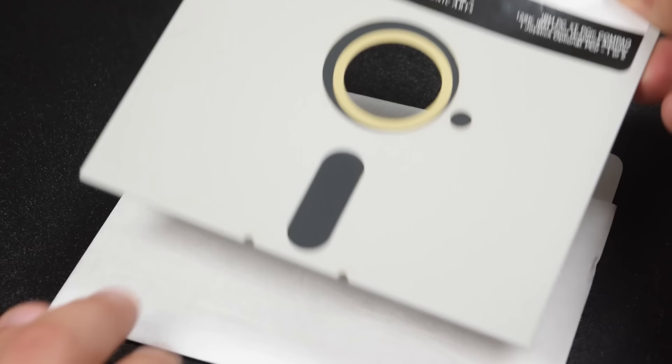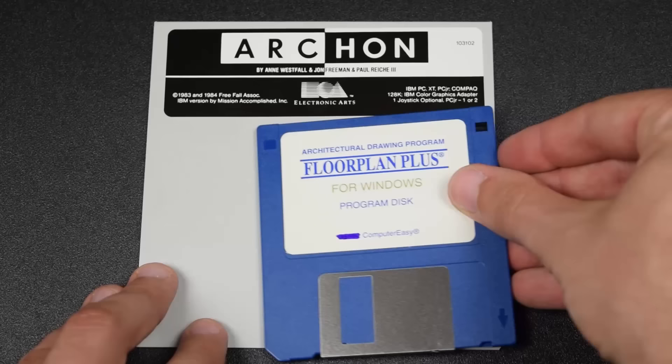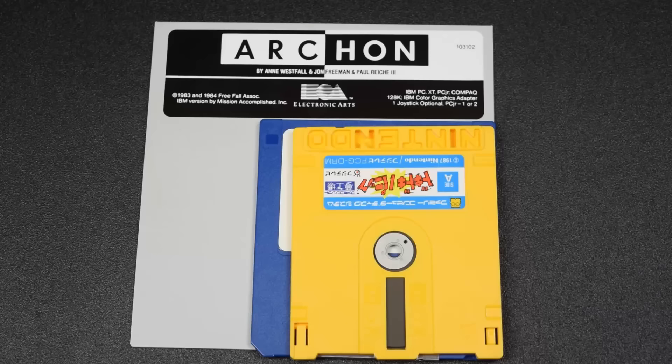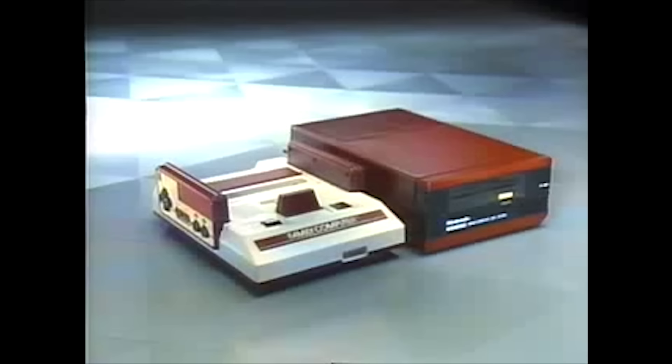Nintendo continued to explore the idea of rewritable games. Luckily, there was a popular form of media that was absolutely perfect for their concept: floppy disks. Floppy disks had been around since the 70s and had become the standard form of media for personal computers. They were cheap, could hold more data than cartridges, and most importantly, they were rewritable. Nintendo chose to use Mitsumi's Quick Disk as their media format. At the time, five-and-a-quarter and three-and-a-half inch floppies were the standard size, but Mitsumi marketed their Quick Disks as a smaller, cheaper alternative that could be customized. Development began on the Famicom Disk System, led by Masayuki Yamura and R&D2 — the same team that designed the Famicom. On February 21, 1986, after several delays, the Famicom Disk System was released.